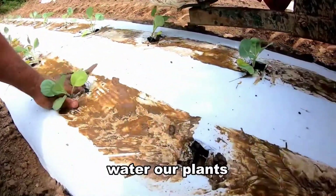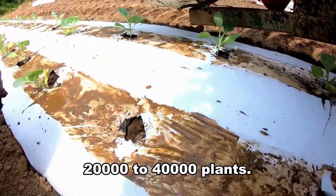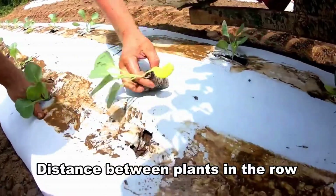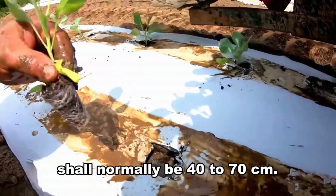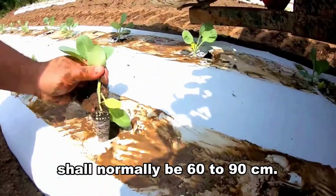We must regularly water our plants until they develop 3 to 4 leaves. The number of plants per hectare is 20,000 to 40,000 plants. Distance between plants in the row shall normally be 40 to 70 centimeters, and distance between rows shall normally be 60 to 90 centimeters.